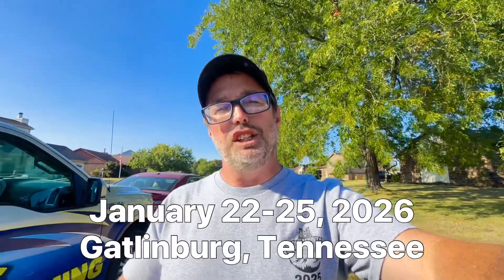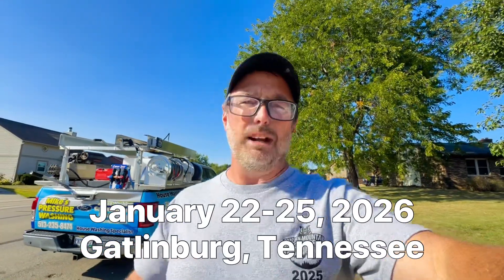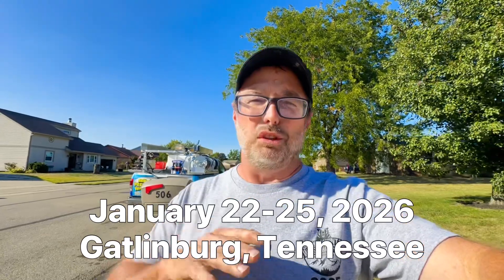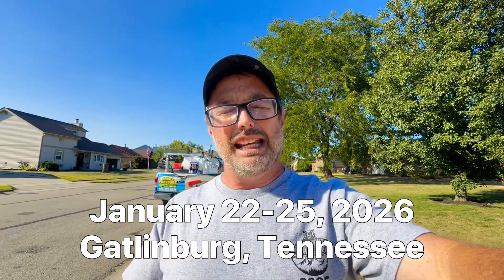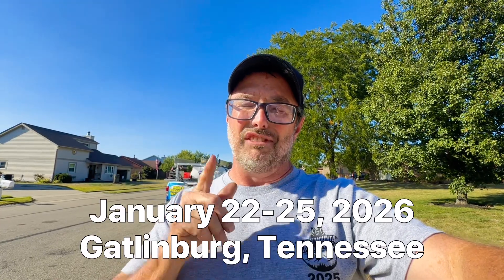Hey guys, Mike here. I hate to interrupt the video, but I'm dying to tell you about the 2026 Smoky Mountain Wash Retreat in Gatlinburg, Tennessee — January 22nd through the 26th. It's going to be a phenomenal time for you and your family to get away and fellowship, learn and grow with like-minded people surrounding the idea and concept of pressure washing. It's going to be wonderful. Click the link in the description below to get your ticket and book a room. Feel free to ask questions, and here's a testimony of last year's retreat.